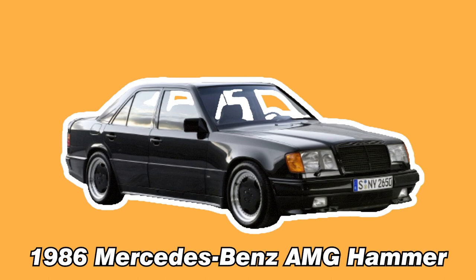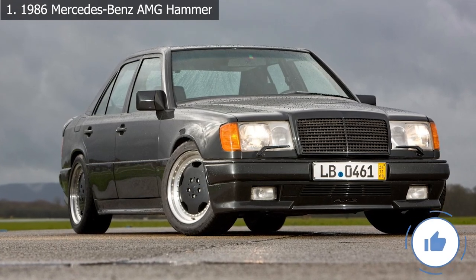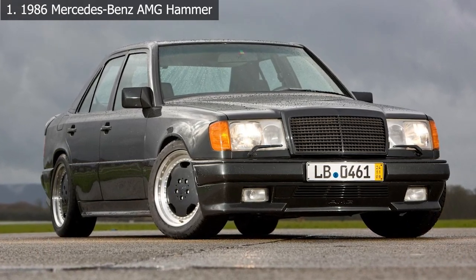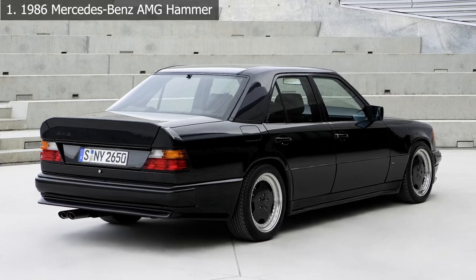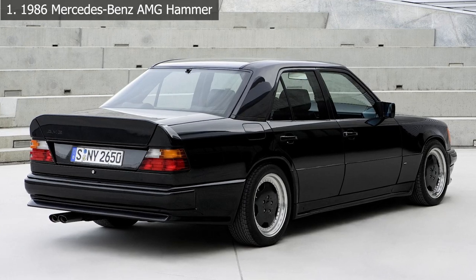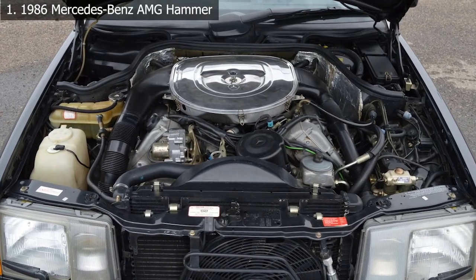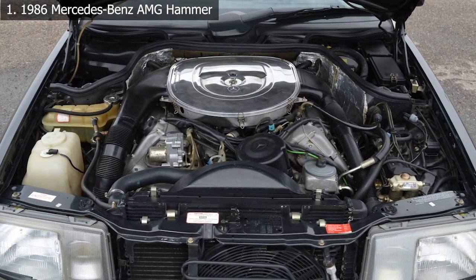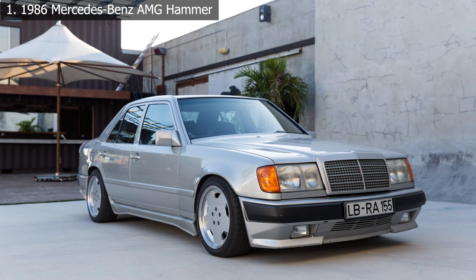Number 1: 1986 Mercedes-Benz AMG Hammer. The AMG Hammer, whose name is incredibly self-explanatory — it smashed all of its competition into the ground — is likely familiar to German auto enthusiasts. The Hammer took the top spot on our list for a very good reason, and that reason is its incredible naturally aspirated V8 power, which comes in at 355 horsepower and 5.5 liters of displacement.